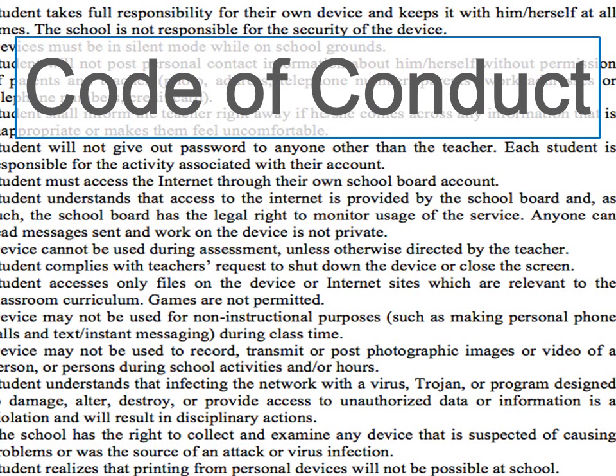We looked at the code of conduct and tried to make it something more functional for the student users, for the learners. So the code of conduct became more of a guideline.